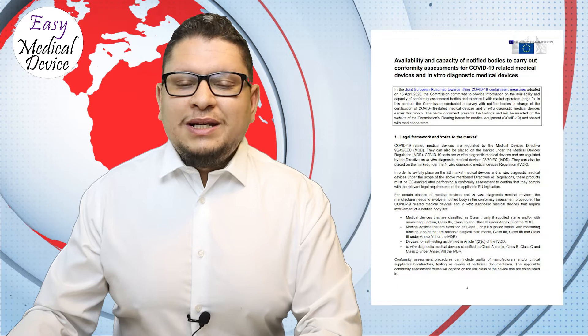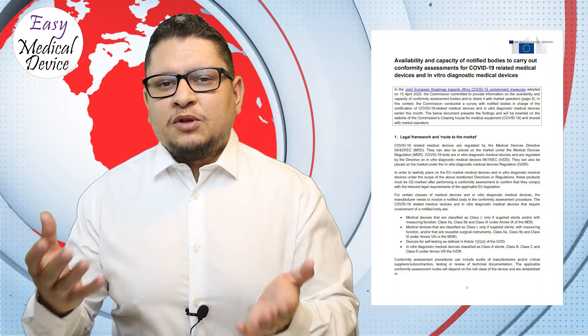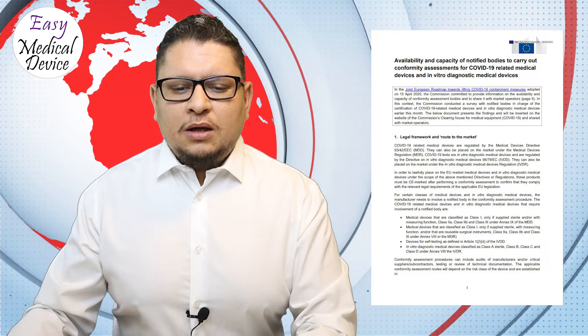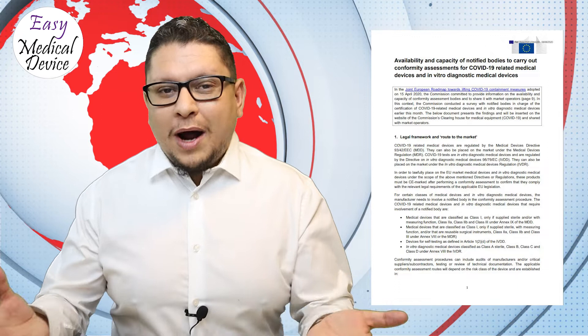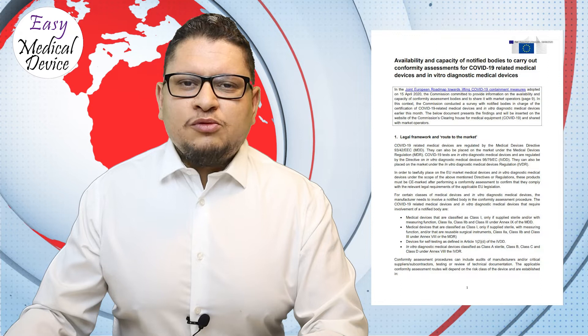Regarding IVDR, there is already a limited number of notified bodies in the EUDAMED database, and 10% say they will not handle any new COVID-19 applications. For IVDD, 14% of notified bodies will perform review and assessment within less than one month and 14% within more than three months. Within IVDR, there is only one notified body that accepted new applications for COVID-19 products — the others said no.